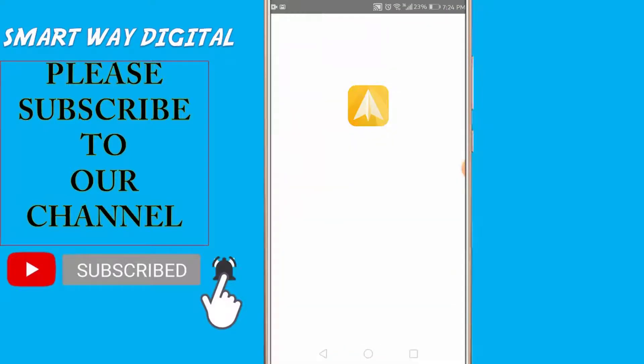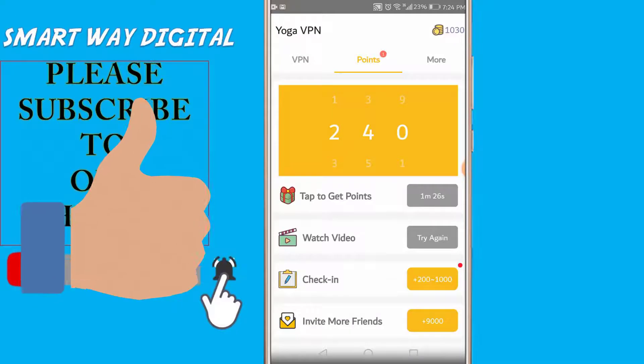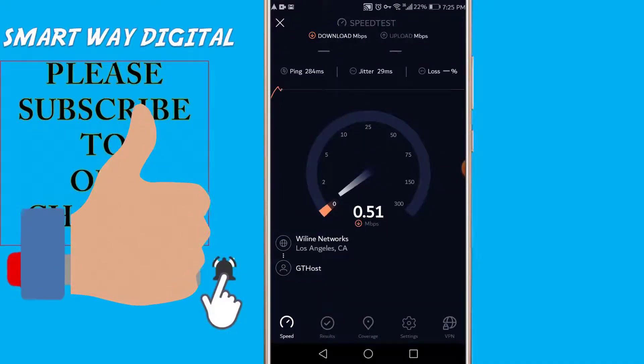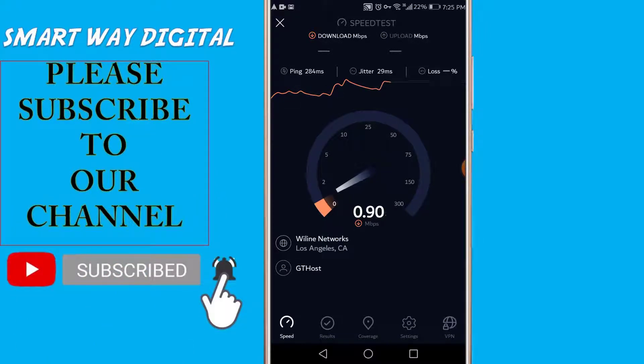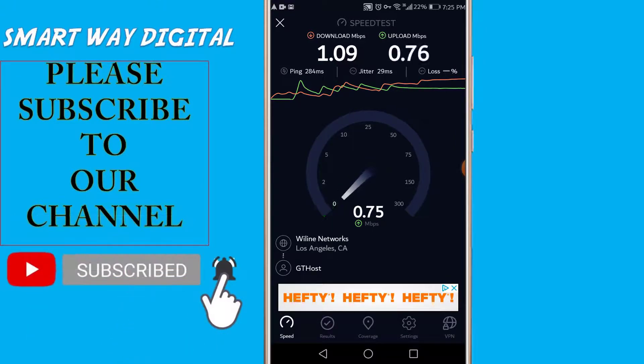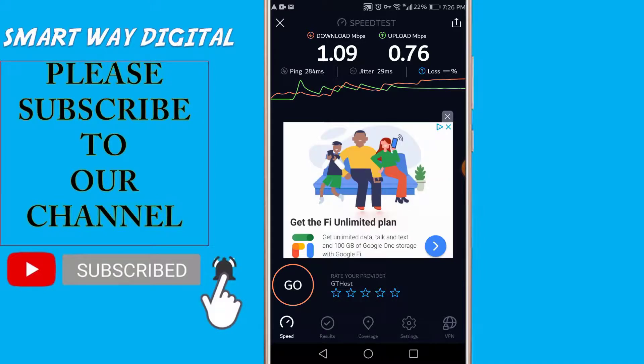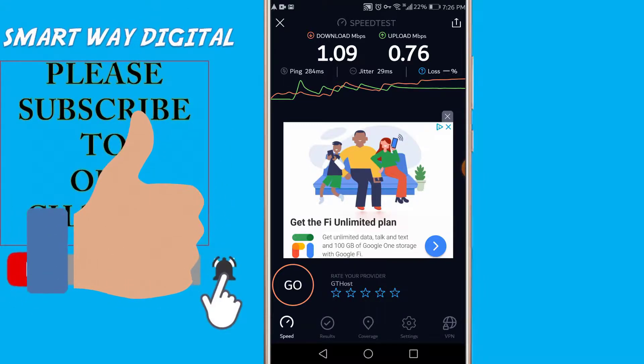Our next app is Yoga VPN, which is a free VPN app. Yoga VPN's ping is a little bit more than Super VPN and also more than Betternet, although the download speed is more than both Super VPN and Betternet. I'm not entirely sure if that download speed result is real or a slight fault in the speed test.